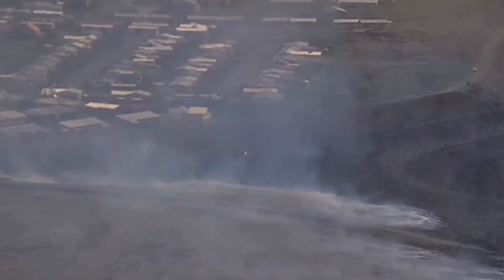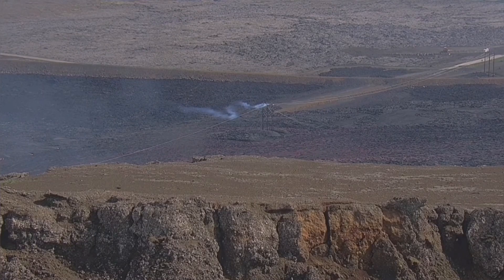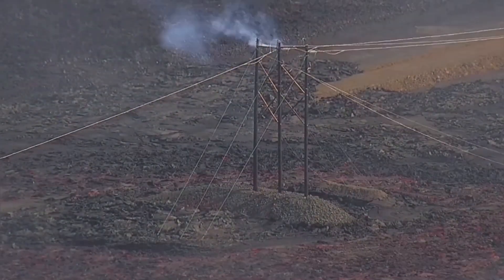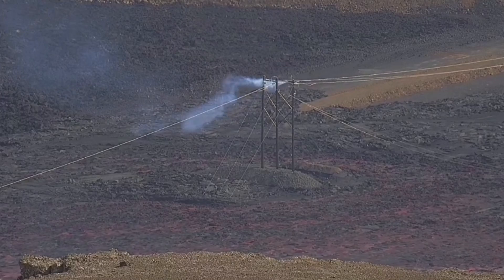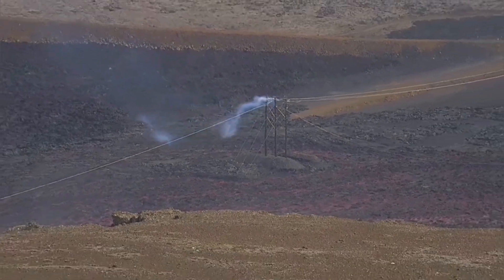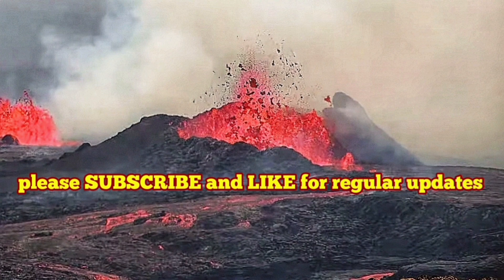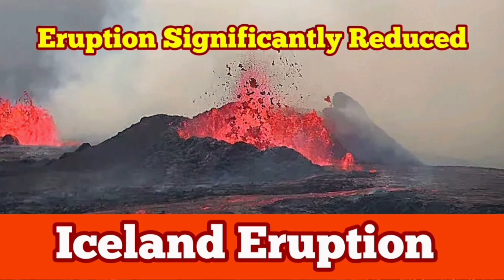The town of Grindavik is safe. Gas pollution still exists — this is a danger, and it may drift today toward the west side. But what we had worried about, that the wall would be breached, has not happened. The lava defenses have held well despite all the little things happening here and there. The magma was flowing very fast, but so far this is what has happened. I'll keep you updated as events develop.